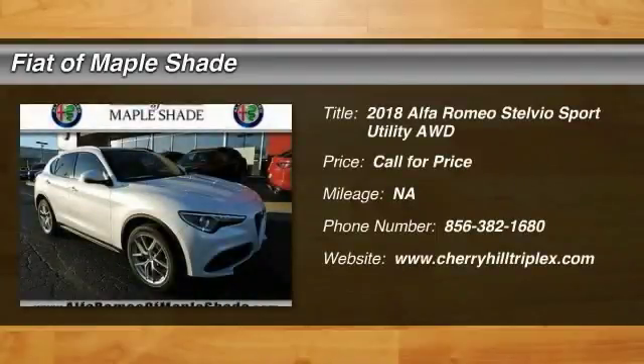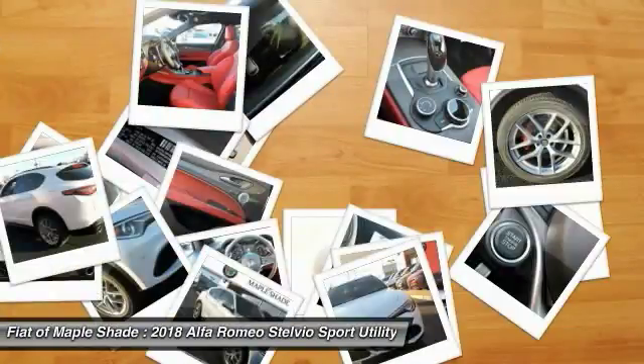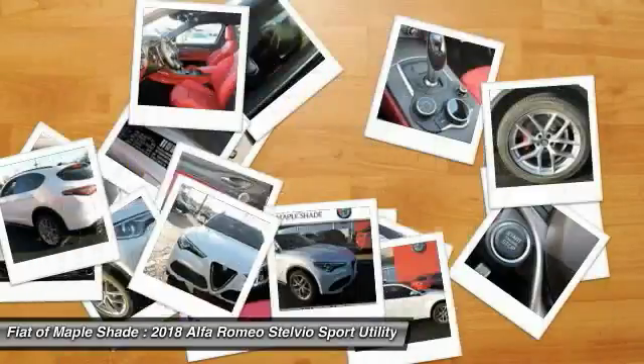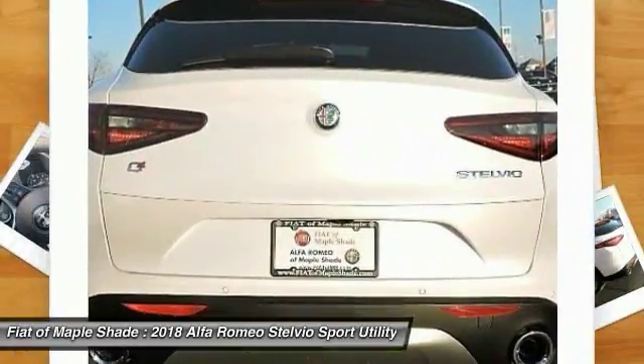Looking for the right vehicle? Check out the 2018 Stelvio. The Alfa Romeo Stelvio provides all the handling you would expect in a performance car with all the functionality of an SUV. The Stelvio will deliver a total driving experience that is sure to make you smile.